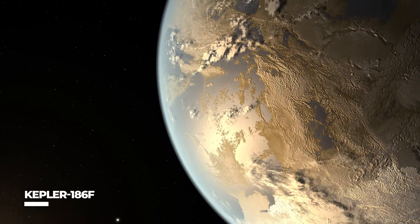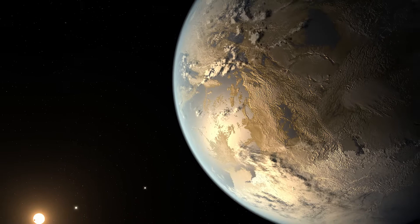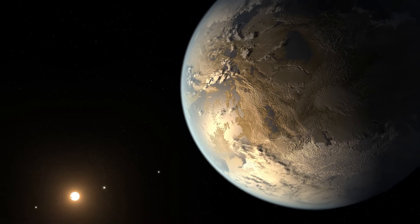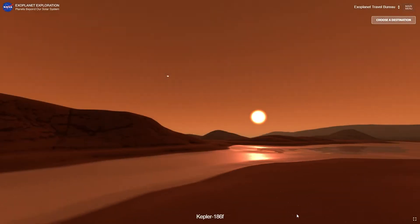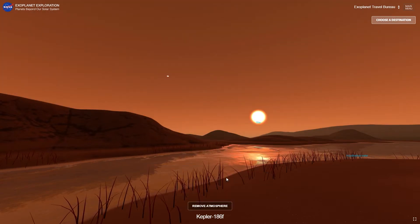Kepler-186f: This planet is about 10% larger than the size of Earth, yet it appears to be in the habitable zone of its star — although on its outskirts. Kepler-186f receives only one-third of the energy from its star that Earth receives from the Sun.